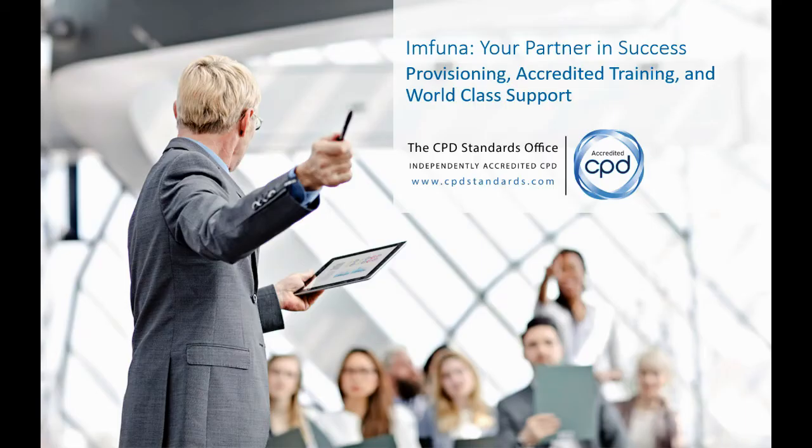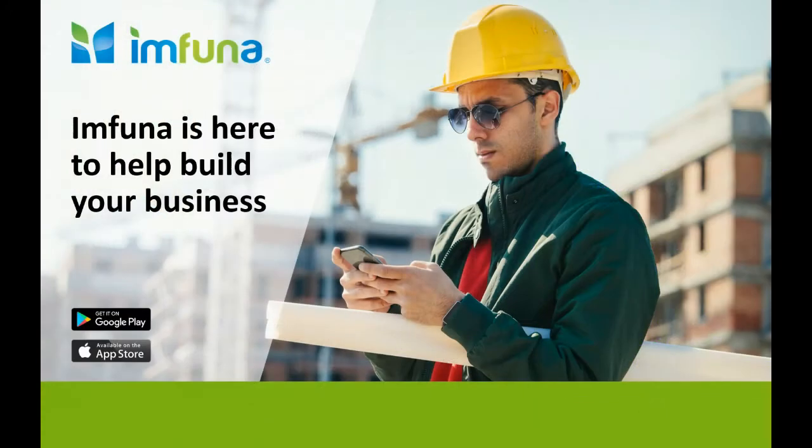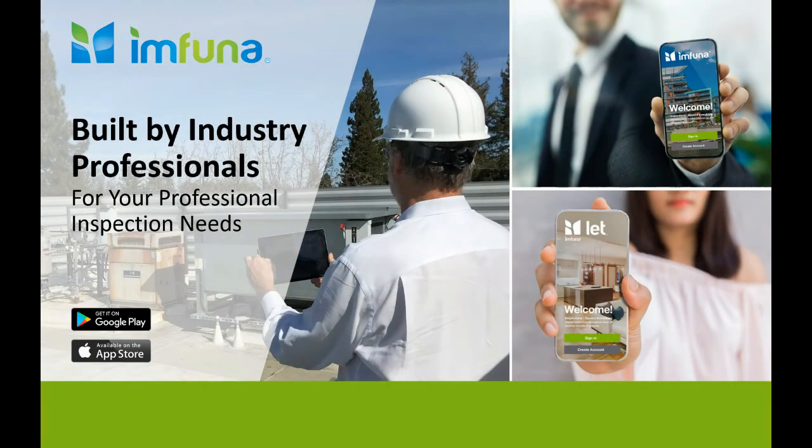Imfuna — your partner in success. Provisioning, accredited training and world-class support. Join our community of highly satisfied customers. Imfuna is here to help build your business, built by industry professionals for your professional inspection needs.